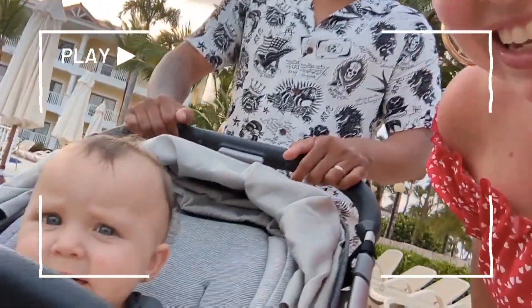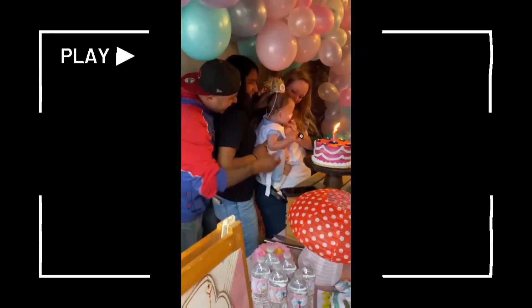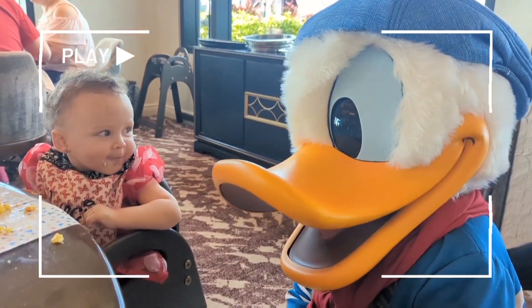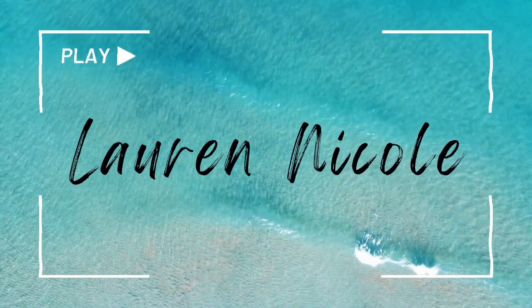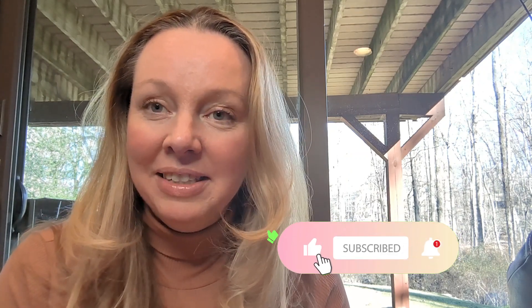Hi, and welcome back to my channel. In today's vlog, I'm going to talk to you about Disney gift cards and how you can use them to pay for your food, hotel, drinks, souvenirs, and yes, you can even pay for your whole trip using Disney gift cards. If you're new here, my name is Lauren. I'm a full-time working mom that likes to save money because we like to travel.